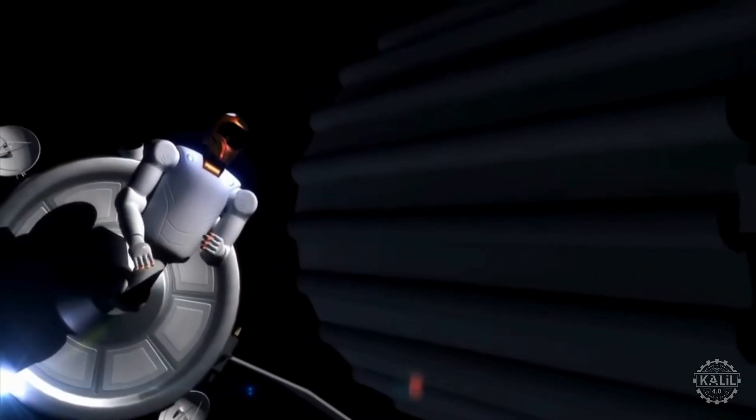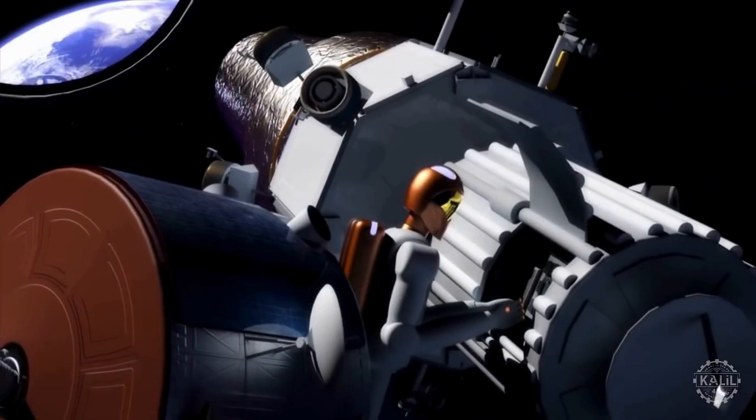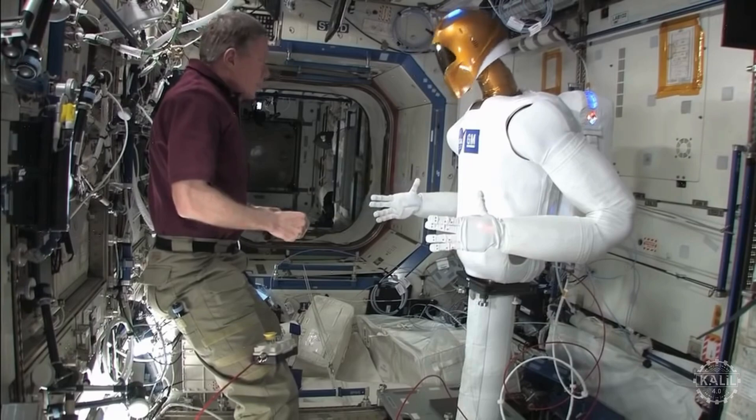The second Robonaut became the first humanoid robot to fly in space when it was launched to the International Space Station in 2011. Crew members took a "little brother" approach with Robonaut, treating it like a fellow crew member. On the ISS, it participated in experiments to understand how robots could assist crew members with tasks, with the second revision incorporating significant enhancements, making it more capable and versatile.